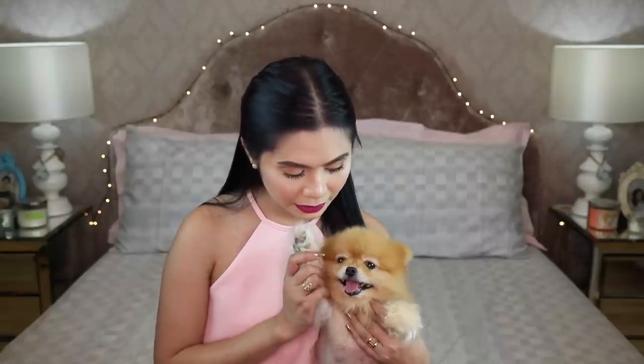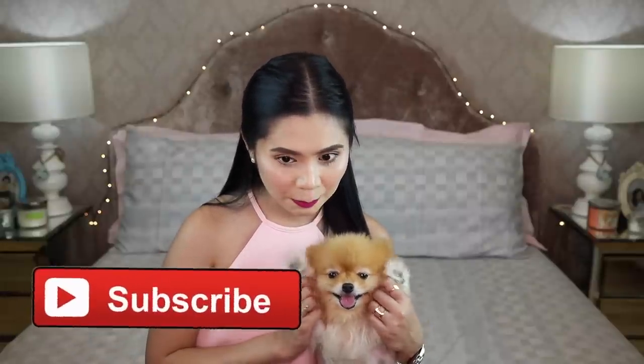Thank you so much for watching! If you like this video, please give it a thumbs up, comment, and subscribe. Thank you for watching. Bye!